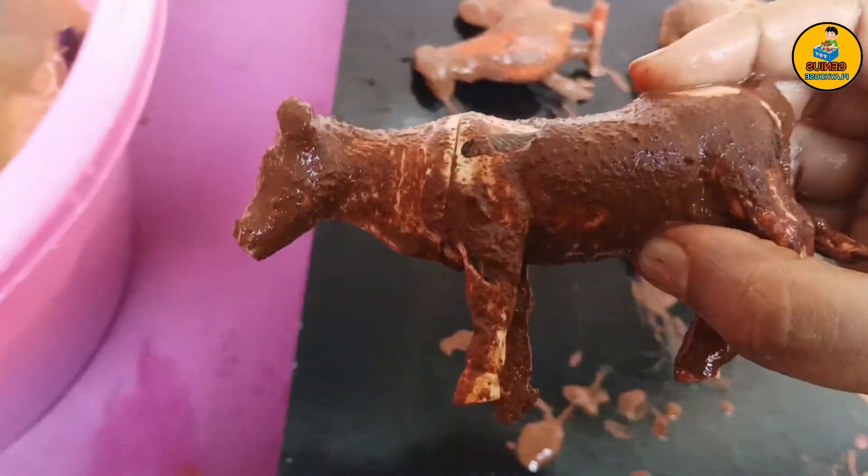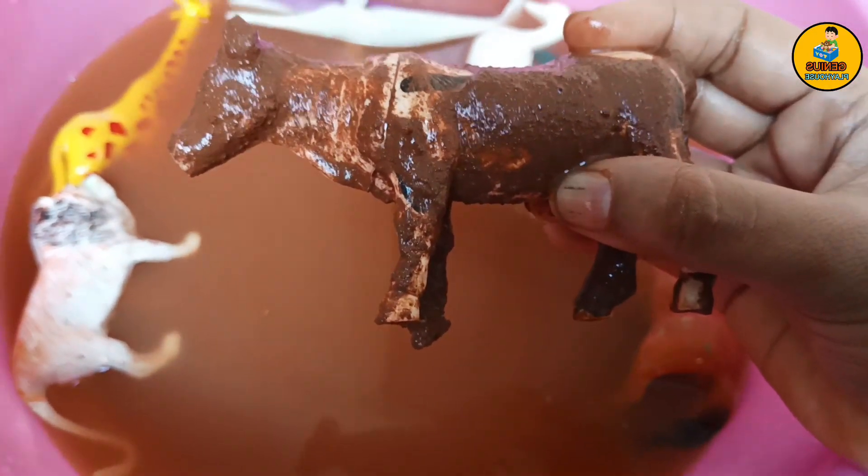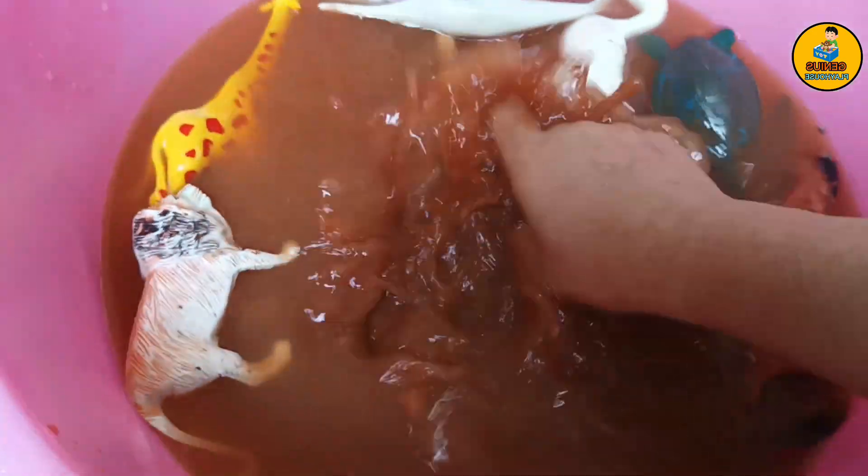Here comes farm animal, cow. It gives us milk. And cow says moo. Let's wash it.